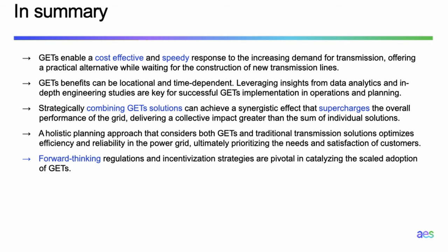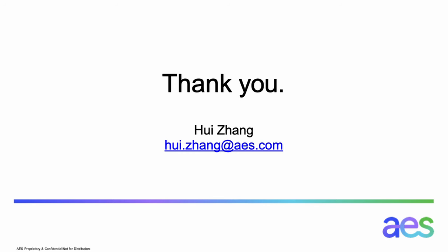Strategically combining GETs solutions will supercharge each other and give more value. A holistic planning approach that considers both GETs and traditional solutions will optimize overall value. Forward-thinking regulations and incentivization are pivotal in catalyzing wide adoption of GETs, which Julia will cover in more detail. Thank you.